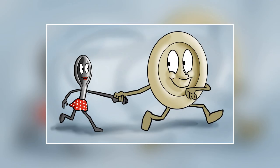Hey Diddle Diddle is another well-known nursery rhyme. The image on the screen is that of a dish and a spoon, which are the central characters in this rhyme. This rhyme is believed to have originated in the 16th century and was first published in its modern form in 1765.